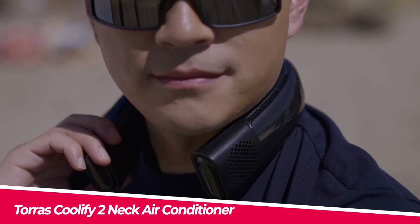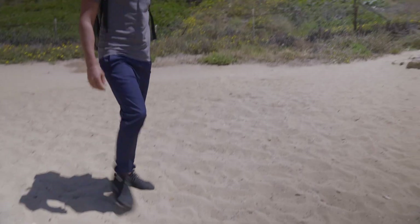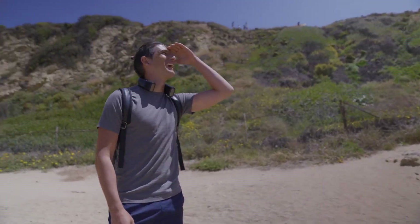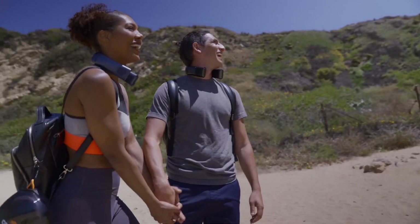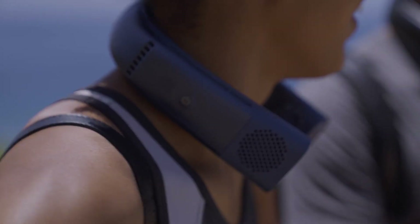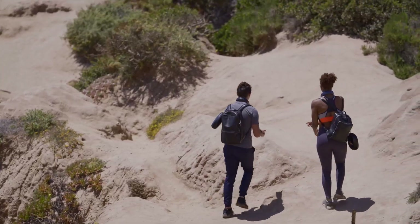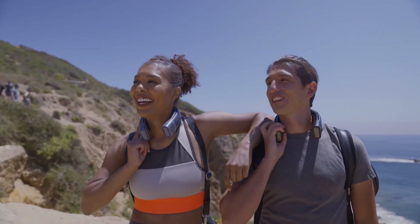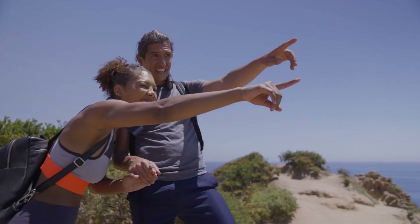Another amazing product is the Torus Coolify 2 neck air conditioner. This is not just a fan but a personal cooling system that can lower your body temperature by up to 18 degrees Fahrenheit in minutes. It uses advanced semiconductor technology and a dual fan design to create a powerful and quiet airflow that cools your neck and face. It also has a smart sensor that adjusts the speed and direction of the wind according to your posture and movement.